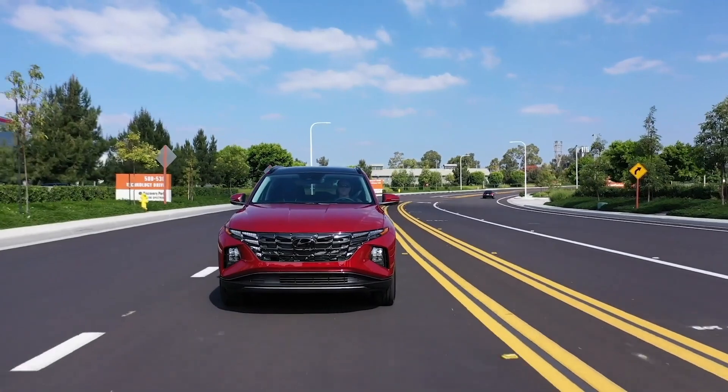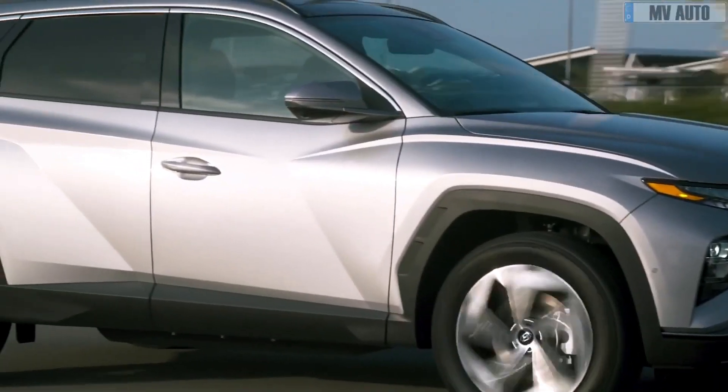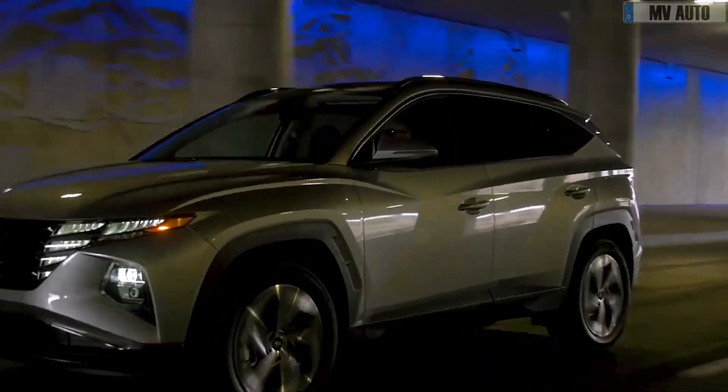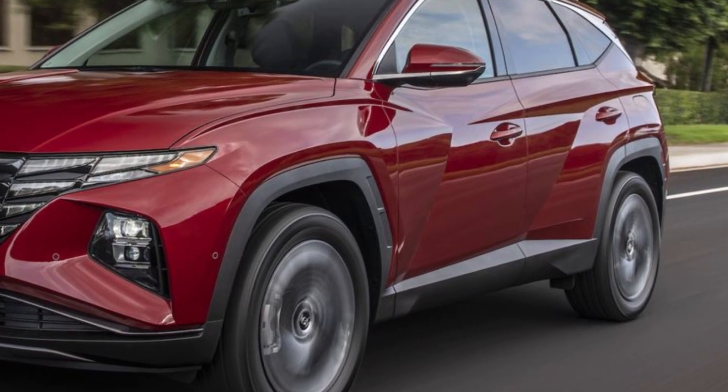Entry-level models offer a high-value package with more than just the basics as standard, and those wanting more luxury will find it on the Tucson's SEL and Limited trims, both of which capture the feeling of a premium car without the usual added price that goes with it.